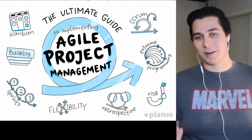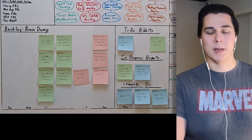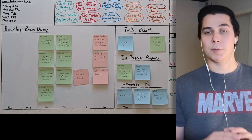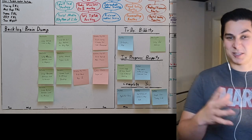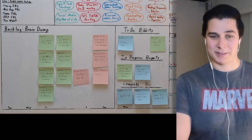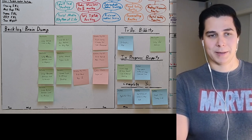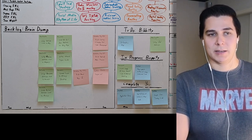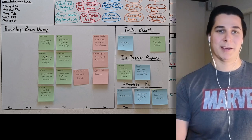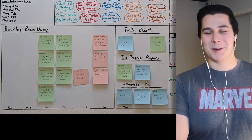Individuals working on different projects grab one of those tasks and move it to 'to do,' which is normally a commit for a couple of weeks called a sprint. After you sprint, it goes into 'in progress,' then 'complete.' Because my wife's not a nerd like me, she needed different language, so we called it 'brain dump' and then 'bippity boppity boo' for complete — just to make it fun.